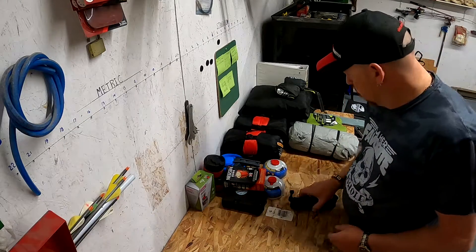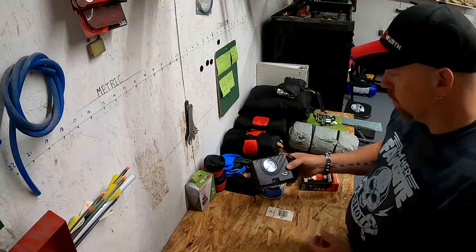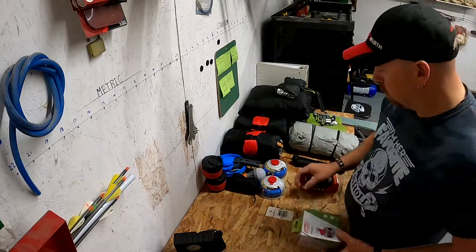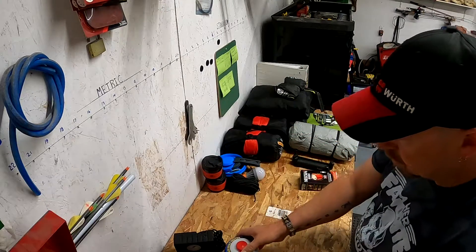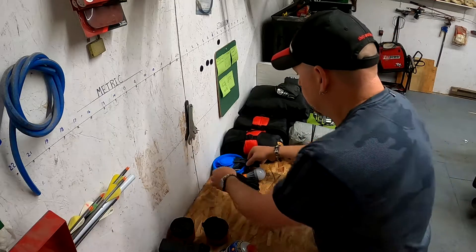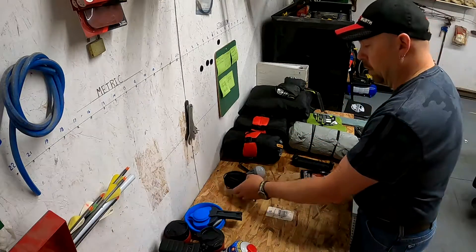And then a few necessities: this is an air compressor, and I have a tire repair kit in the trunk as well. This is a little camp stove I got for $17 at Walmart, which goes with these fuel canisters. Then we have our collapsible travel cups — these are pretty neat — and this is our collapsible kettle coffee pot that my wife found on Amazon.